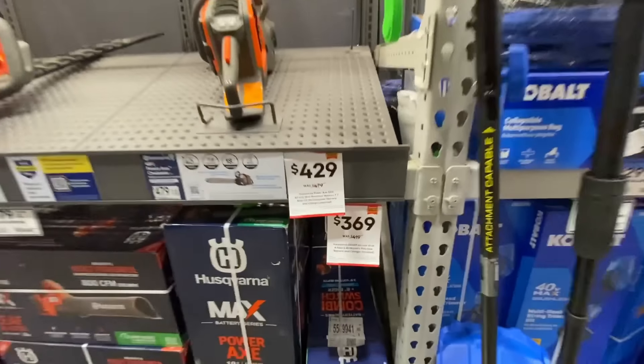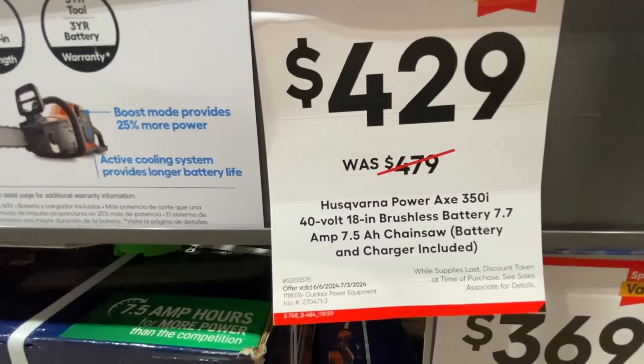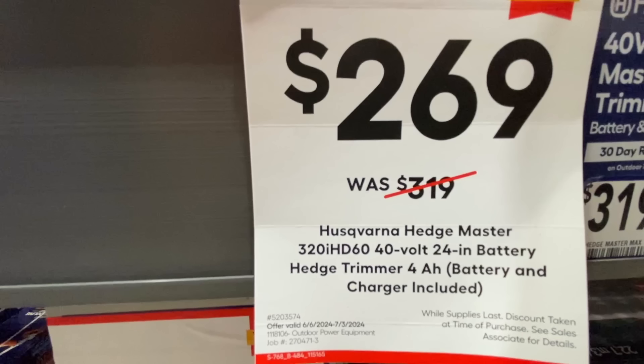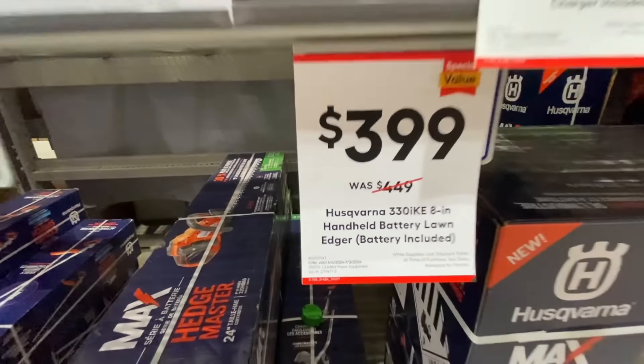Now if you want to go the battery route, they also had some deals on those. Here is the 40-volt 10-inch pole saw for $369, battery and charger included. Then they had the 18-inch chainsaw with battery and charger for $429. If you're looking for some hedge trimmers, they had those too — the 24-inch with the 4 amp-hour battery and charger for $269. And then they also had the 8-inch handheld edger for $399.